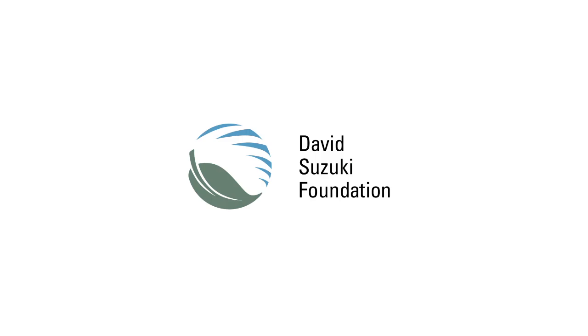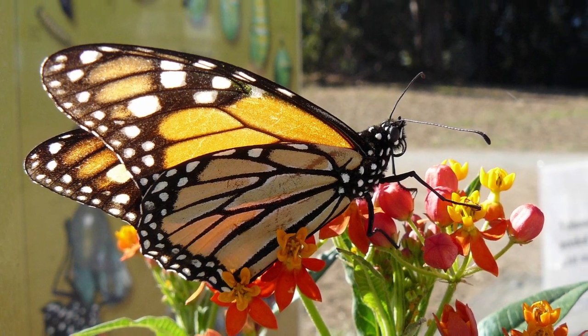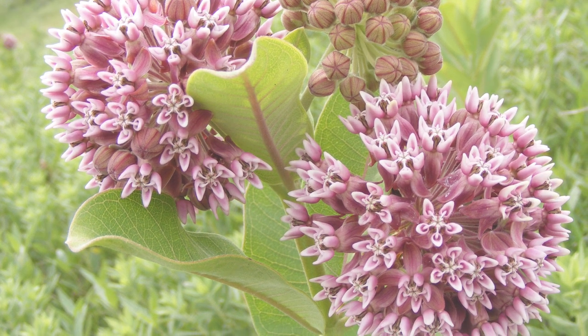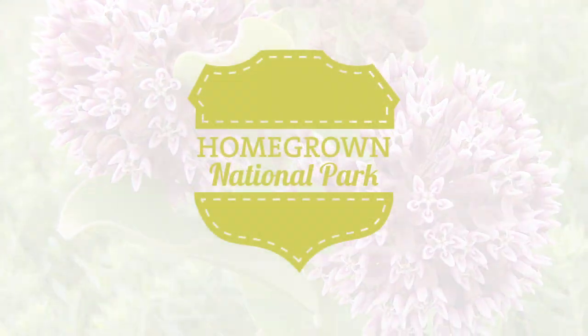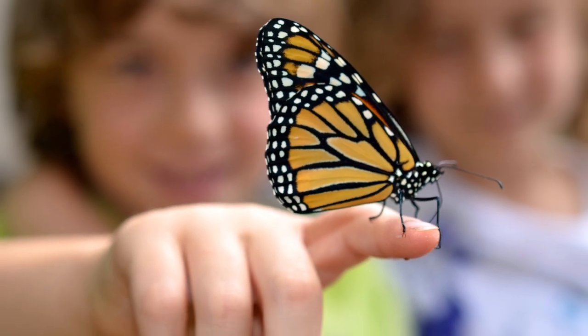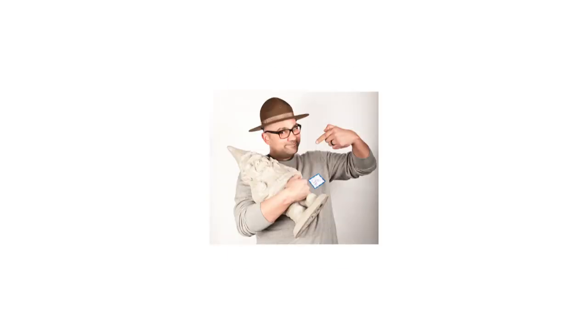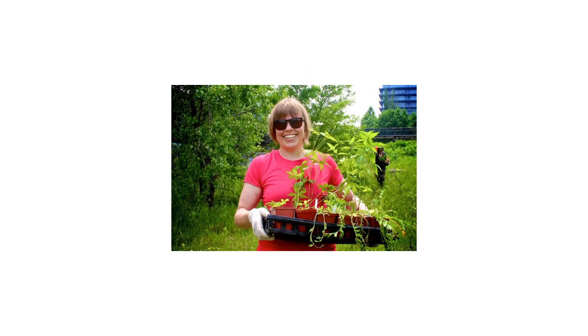This spring, the David Suzuki Foundation is launching a campaign to crowdsource a milkweed corridor through downtown Toronto. Throughout the month of April, milkweed plants will be for sale as part of the Homegrown National Park Project. $5 gets you one milkweed plant for your yard or balcony. If you live outside Toronto, you can support the campaign by contributing $25 and a volunteer Homegrown Park Ranger will plant milkweed on your behalf in schoolyards and parks this spring.